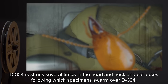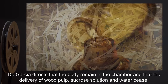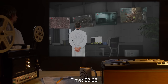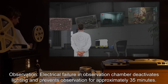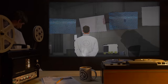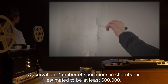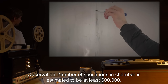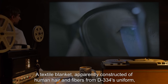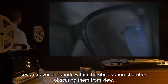Following this, specimens swarm over D-334. Dr. Garcia directs that the body remain in the chamber and that the delivery of wood pulp, sucrose solution, and water cease. Day ten, time 2325 hours: electrical failure in the observation chamber deactivates lighting and prevents observation for approximately 35 minutes. Day eleven, time 0000 hours: number of specimens estimated to be at least six hundred thousand. Upon restoration of lighting, the body of D-334 is missing. A textile blanket, apparently constructed of human hair and fibers from D-334's uniform, covers several mounds within the observation chamber, obscuring them from view.